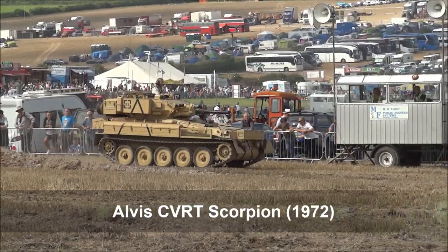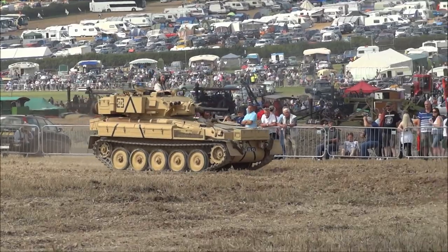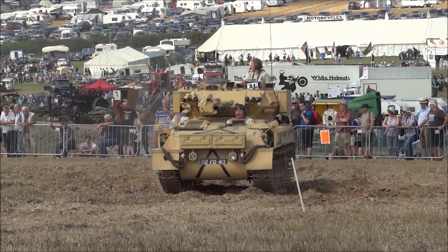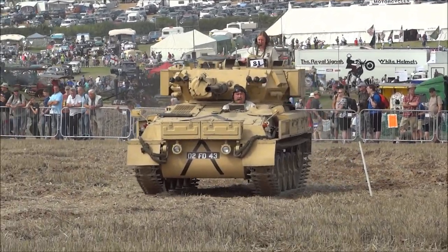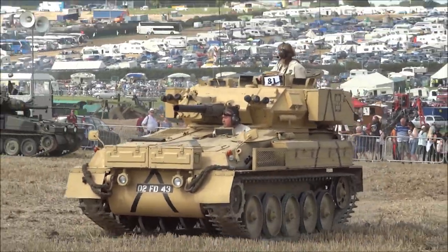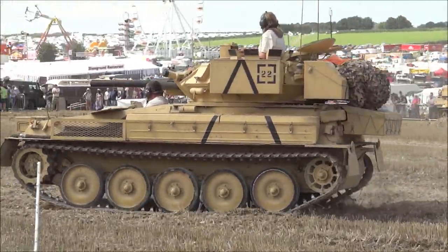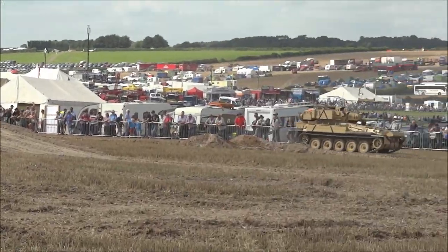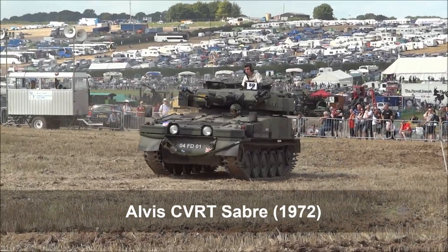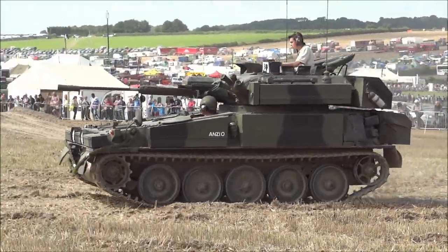The first vehicle in is the Scorpion, which is the first of the CVRT range. Although it is a light reconnaissance vehicle and not meant to go head-to-head with enemy armour, it mounts a 76mm gun — the equivalent of what the Sherman tank mounted in the Second World War. They were built as a replacement for the 6x6 Saladin wheeled armoured car, and were powered by a Jaguar petrol engine.